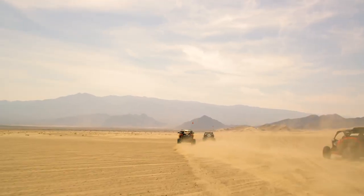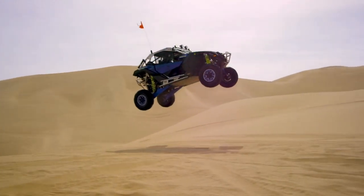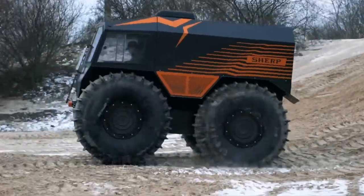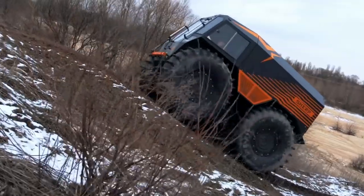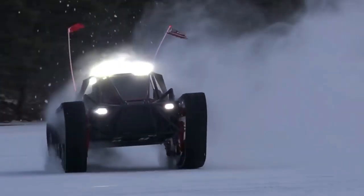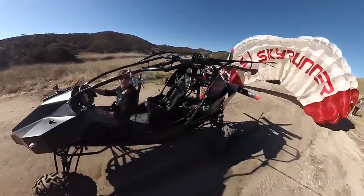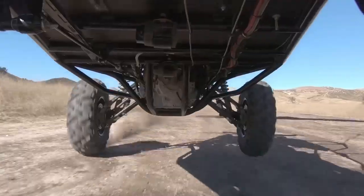Hi, and welcome to Cool Gadgets and Stuff. Off-roading is the activity of driving a vehicle on unsurfaced terrains, such as sand dunes, gravel roads, mud tracks, or snow fields. In this video, we are going to take a look at some extreme off-road vehicles that can conquer just about any terrain you can think of.